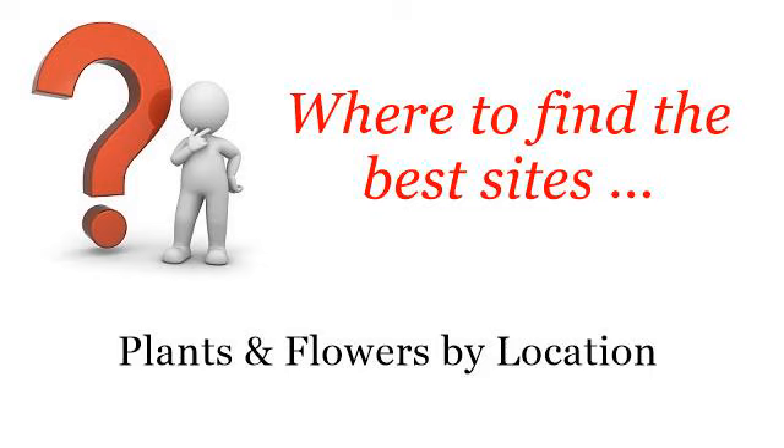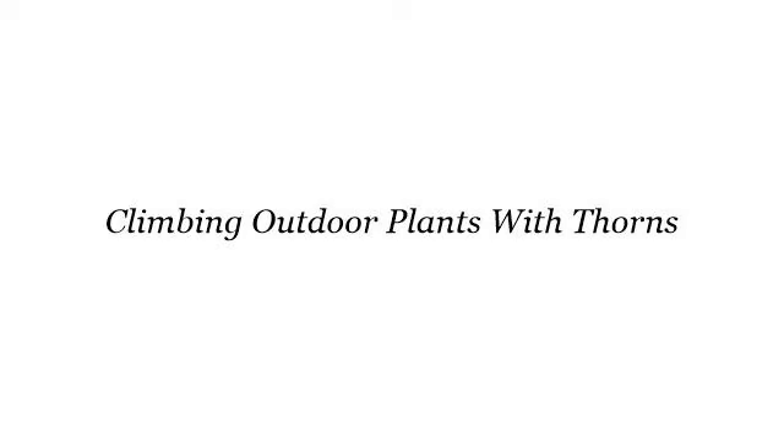Where to find the best sites — plants and flowers by location. Here you will find where to solve your questions about climbing outdoor plants with thorns. These are the best resources we could find on the web.